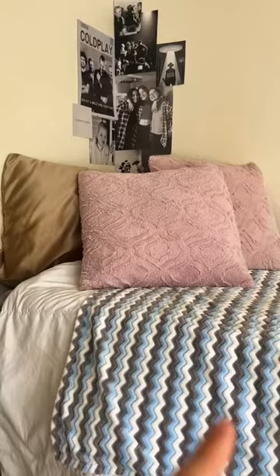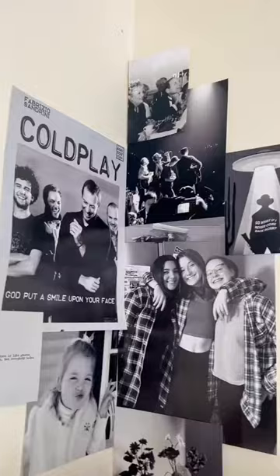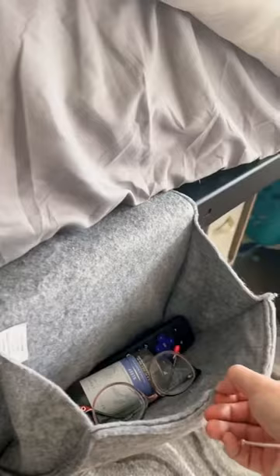Passing by the closet we go to my bed — this is where I spend most of my time. Up here I just have some pictures of me and my friends and some fans. Over here I have this little shelf type of thing where I can put my glasses and my sleep spray. It's nice because it's really convenient when I'm laying in bed.